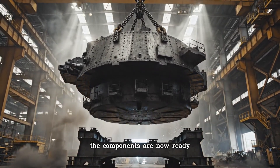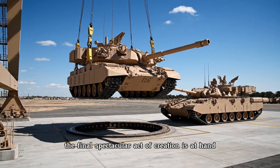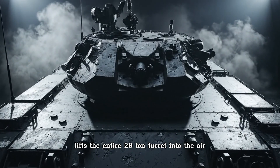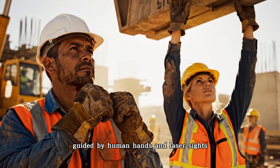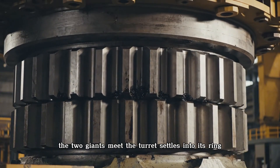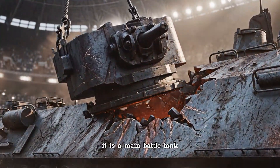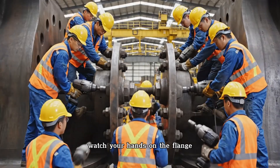The components are now ready: the unbreakable shell, the turbine heart, the fist of steel. The final act of creation is at hand. In a moment of immense, carefully controlled power, a massive overhead crane lifts the entire 20-ton turret into the air. It hovers for a moment over the empty turret ring of the hull, guided by human hands and laser sights, then lowered with millimeter precision. With a deep, resonant thud, the two giants meet. The turret settles into its ring — the knight has been joined with its sword arm. The monster is now whole; it is a main battle tank.